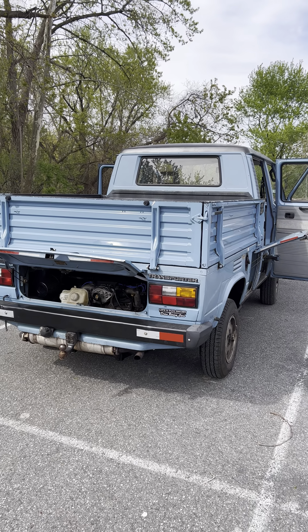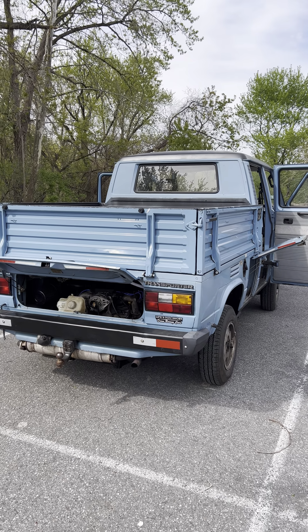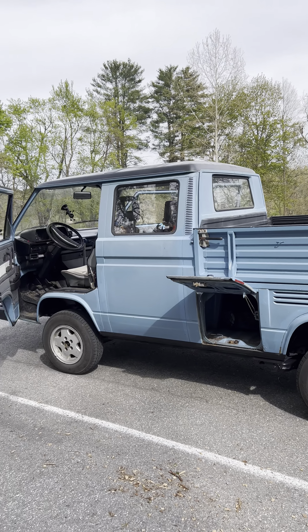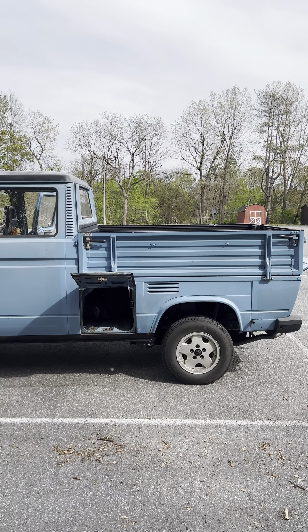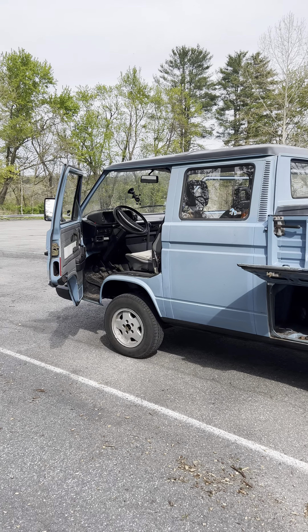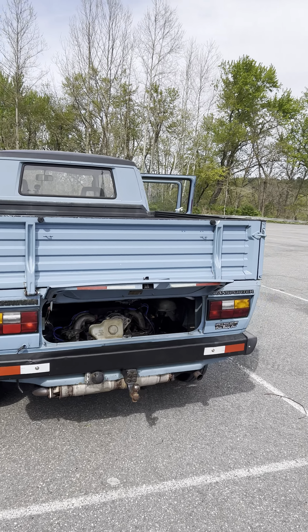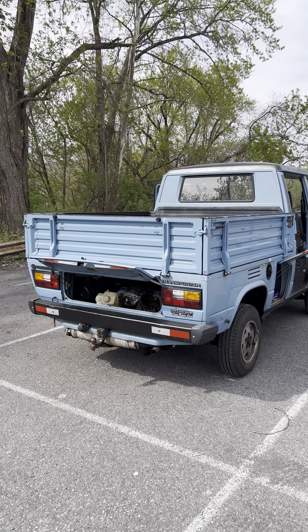I'll go out on a limb and say this is the quickest Vanagon I've driven. I haven't driven any 1.8 Ts on the highway, just around town a bit, but this is at least as fast as those. The main reason is that even though those have more horsepower, these trucks are very light compared to a usual Vanagon, especially when not loaded. That Subaru 2.2 pushes it along really well. I'm not sure what the gas mileage is yet but it seems pretty good — still had at least a half tank left after driving from almost Boston to upstate New York.